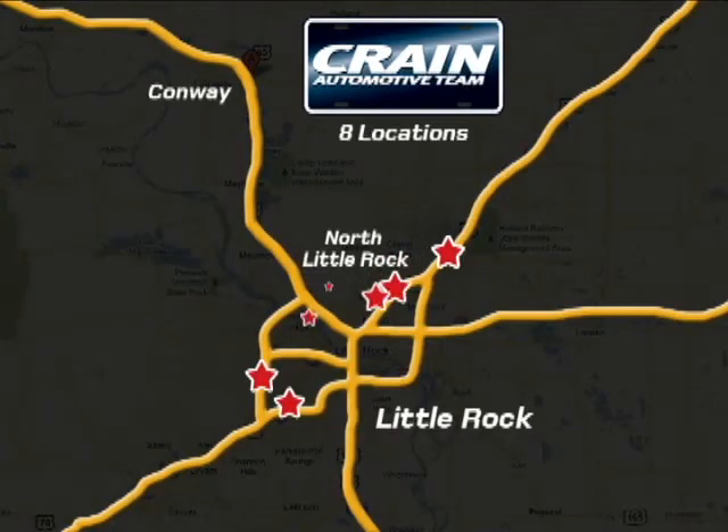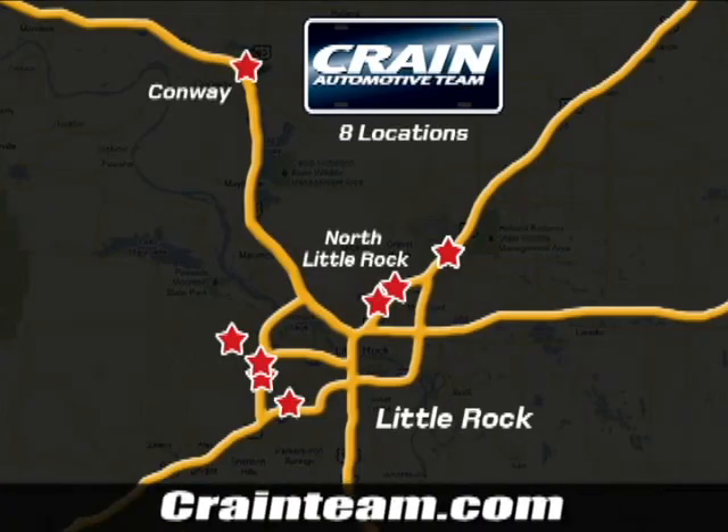Visit us anytime at CrainTeam.com. Go! The Crain Team's got them!